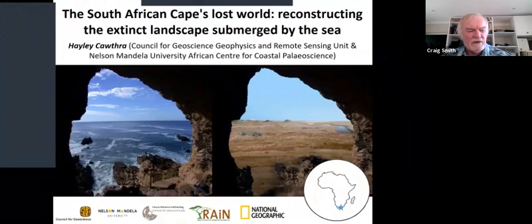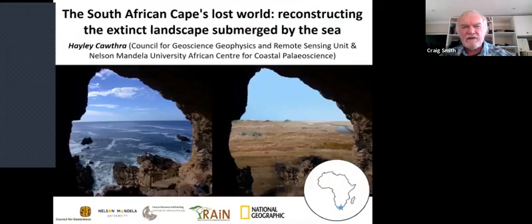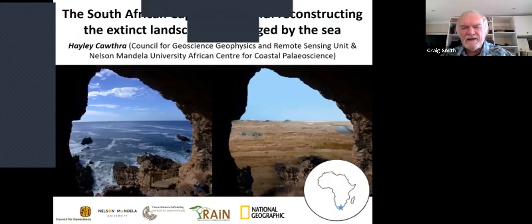She is also a Research Associate at the African Center for Coastal Paleo Science at Nelson Mandela University in Port Elizabeth. She's going to talk to us today about the South African Cape's Lost World: Reconstructing the Extinction Landscape Submerged by the Sea. There will be time for questions and answers after her talk.